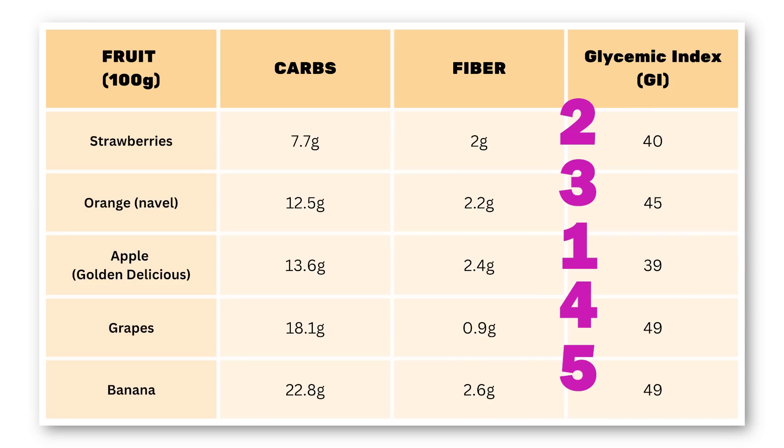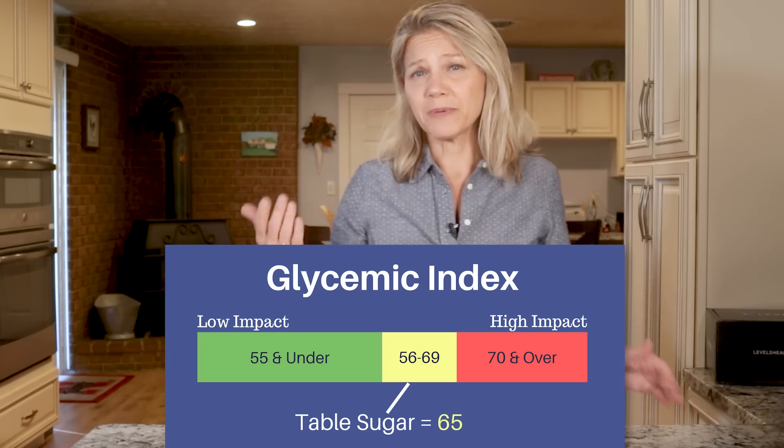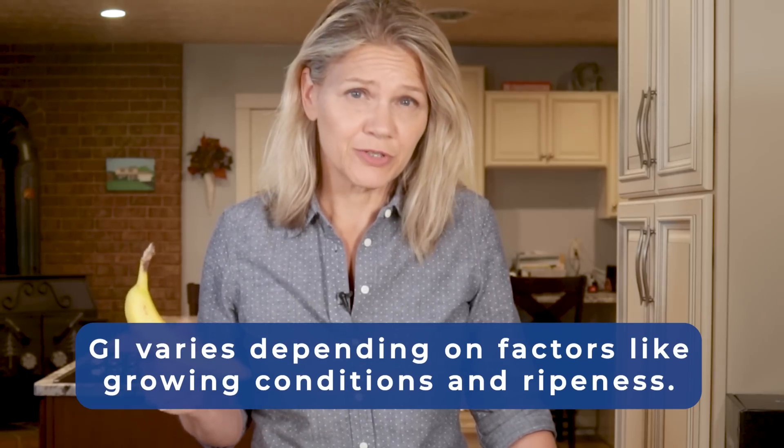Glycemic index uses a scale of 0 to 100 to rank how foods affect blood sugar. Foods with the lowest GI value are best for preventing blood sugar spikes. However, glycemic index will vary depending on things like where the fruit was grown. And for some fruits, like bananas, the ripeness of the fruit matters. As a banana ripens, more of its starch content is converted to sugar, raising its GI value.